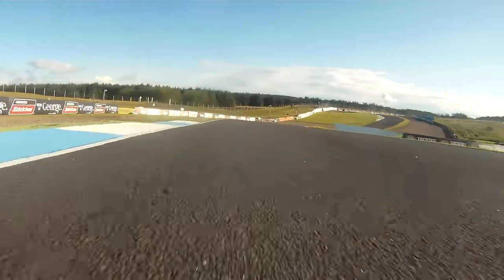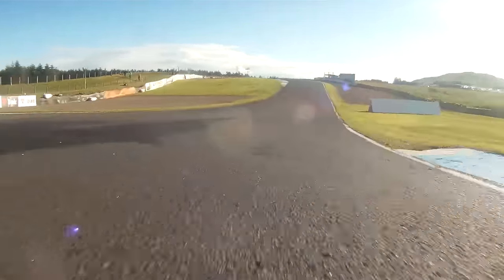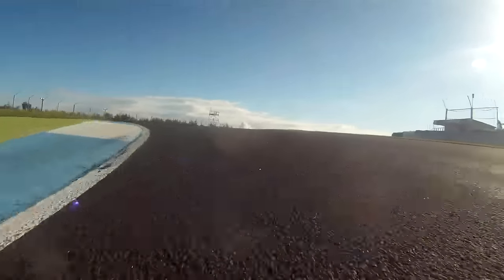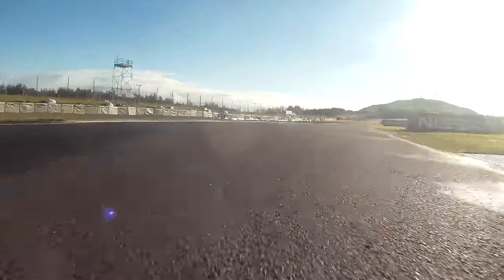Driving hard on the exit here up to Butcher's, turn four. Drops off camber a little bit. Driving hard through there up to the chicane, which is a really important part of the lap as well. Cutting the kerbs on the left and the right. The kerbs are quite grippy, really good paint, so you can do that.